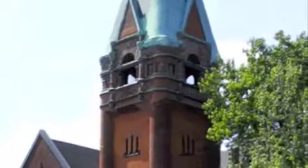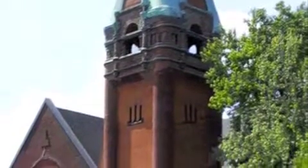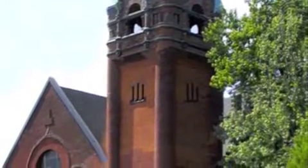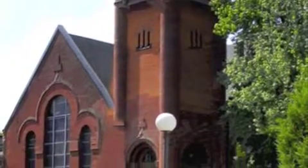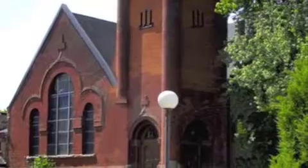Victoria Lofts, 152 Annette Street. It was built in 1885 and renamed in 1897 to the Victoria Presbyterian Church in honor of Queen Victoria. There are 34 residential units.